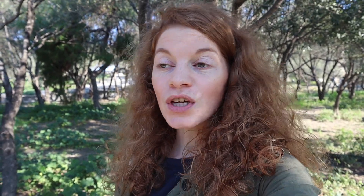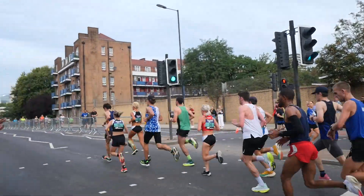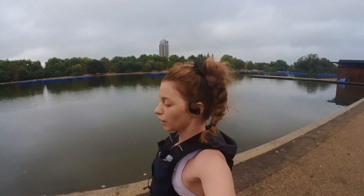Two key things changed in 2022. The first is that the long runs got longer. Ben, my partner, became my coach — he's a very good runner with years of endurance training experience. When I was half marathon training in the second half of 2022, pretty much all my long runs were 20 to 22k, so I was almost doing a half marathon every week.